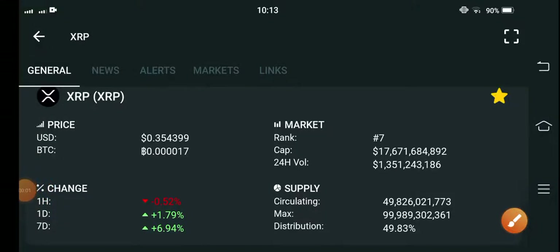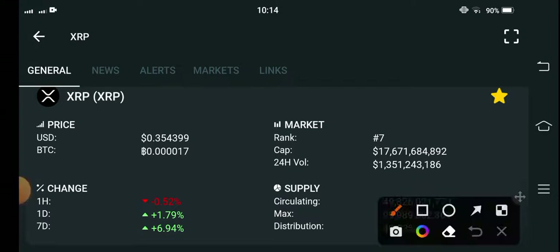Hello XRP coin holders, hope you're fine. Welcome back to another latest update video about XRP coin. What surprise changes occur in XRP — let me show you all things clearly in this short video. If you are new to my channel and haven't subscribed, make sure to hit the subscribe button right now.